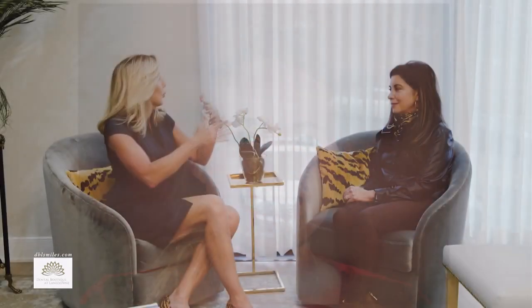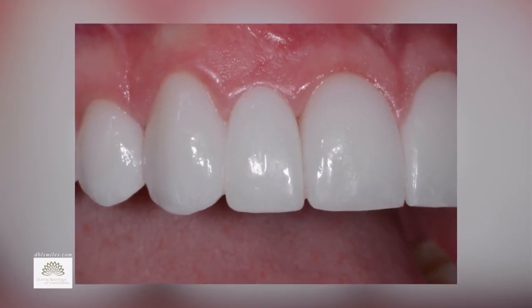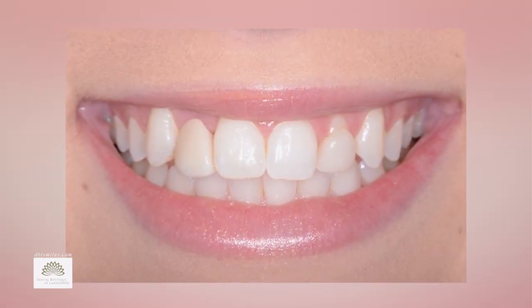What kind of procedures or options do you look at with people? Do they need veneers for a full smile makeover or braces? All of that is incorporated into a smile design. We'll start with braces if needed, whitening, veneers, and the most important thing is getting a wax-up of your teeth. A wax-up gives you the blueprint of what it's going to look like so the outcome is predictable.